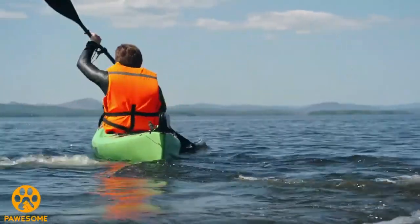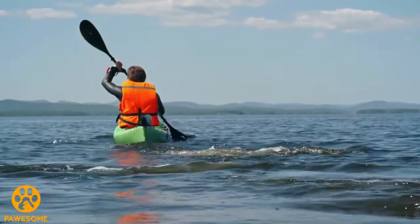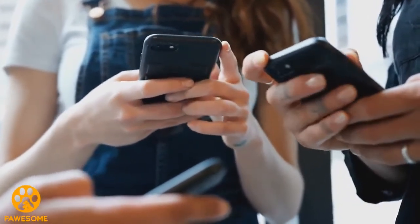The best part is, this man decides to shoot the adventure and treasure that he discovers, and the video goes viral without any doubts, and kayaking will never be the same.